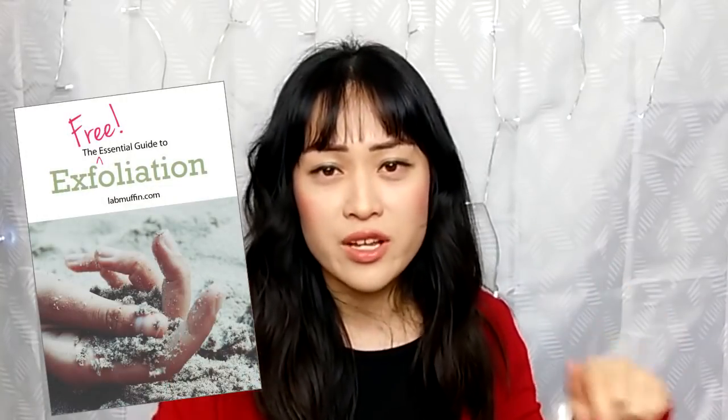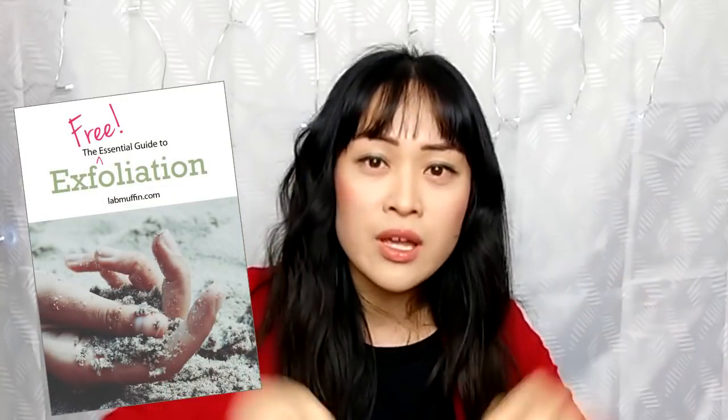And that's a quick guide to exfoliation! I've put a link to my free exfoliation guide in the caption below — it has all this info and much more in a printable format, plus more product recommendations and short reviews. If you liked this video please like and subscribe to my channel. You can also find out more about the science behind skincare and beauty products on my blog at labmuffin.com, and follow me on Facebook and Instagram for more regular beauty tips. See you next time for more beauty and science!